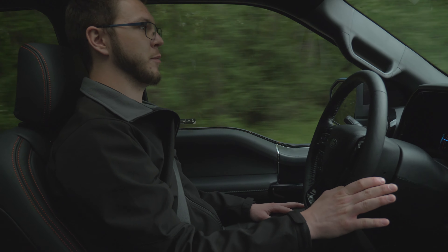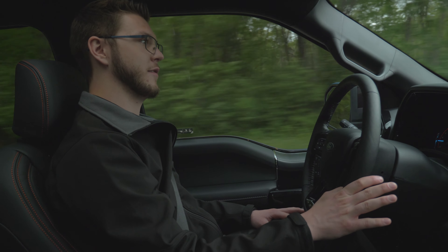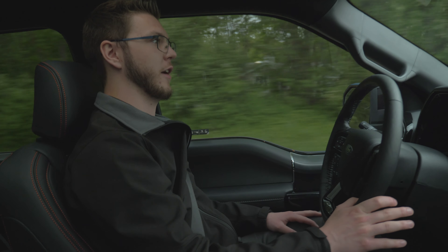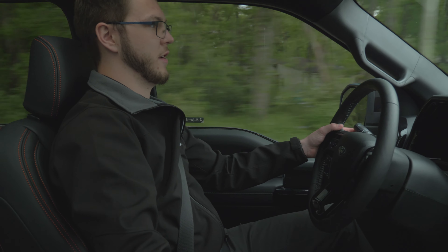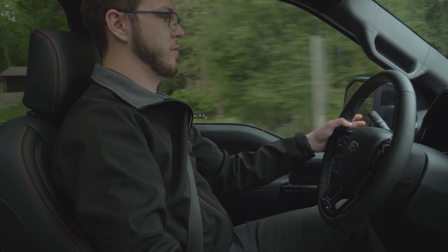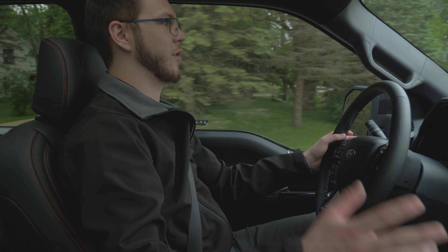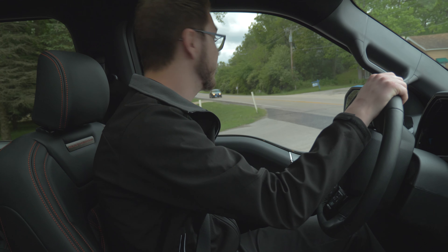We're coming up to my favorite spot on the route here — this is where it kind of opens up so I can do a little bit longer of a pull. I'll throw the truck into sport mode, which should help a little bit. Got a few different drive modes here: normal, tow/haul, slippery, wet, eco, and then my favorite — sport.